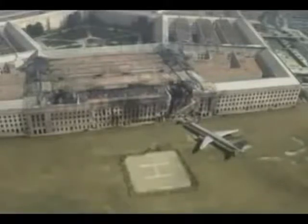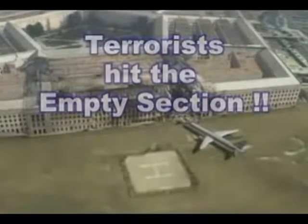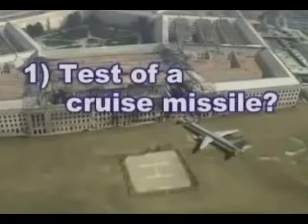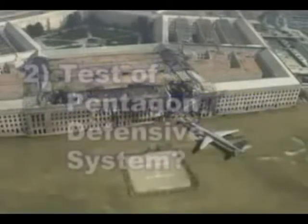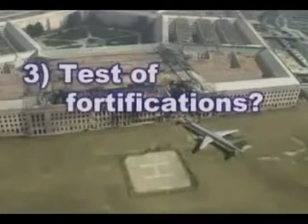The terrorists hit the only portion of the Pentagon that was almost completely empty because it was being renovated. If they had crashed into any other area, thousands more may have died. Furthermore, one purpose of the renovation was to increase the strength of the windows and walls to make them better able to withstand an attack — intended or not, this was a perfect test of a cruise missile-like system and the Pentagon's defensive systems.